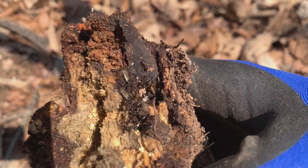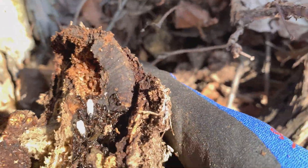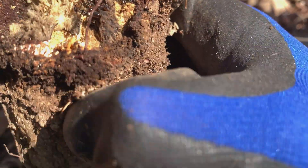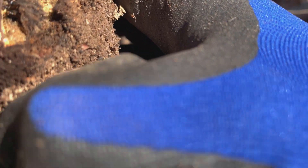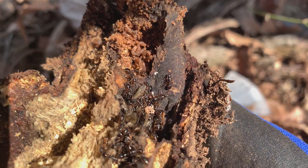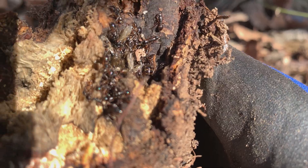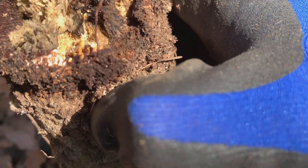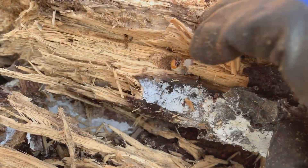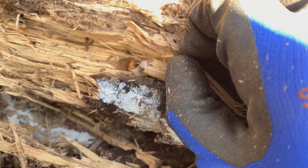Actually, you can see the larvae in here. There are different kinds — there are some Camponotus species, but I gotta get back home and see what they really are. There are also some other beetle larvae in here. These are the larvae.